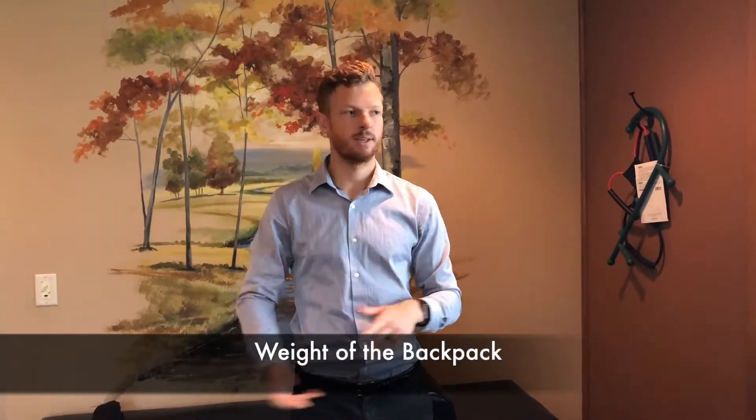Number two is the weight of the backpack. People always ask me, my child has tons and tons of textbooks — those anatomy books, those math books — they're so heavy. Well, the weight can cause a lot of strain on the back. The recommendation is anywhere between 15–20% of the child's body weight; the backpack can weigh no more than 20%.